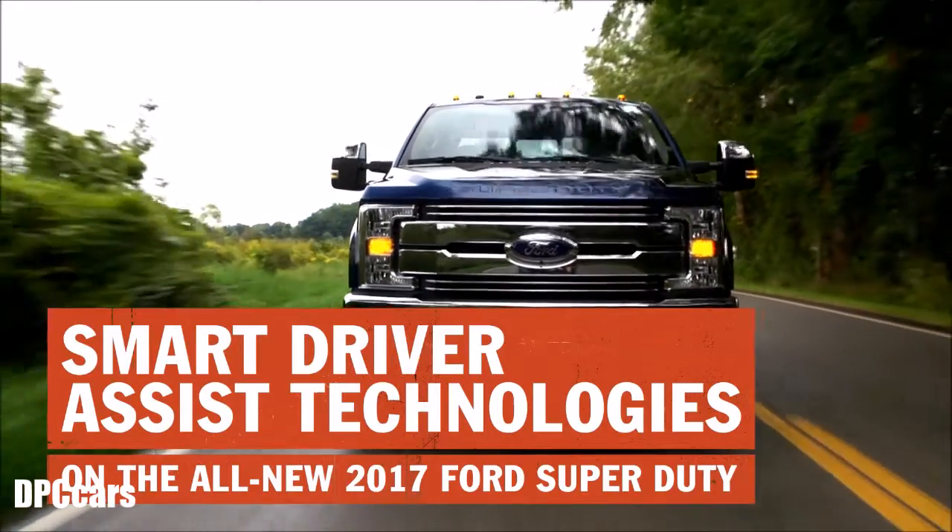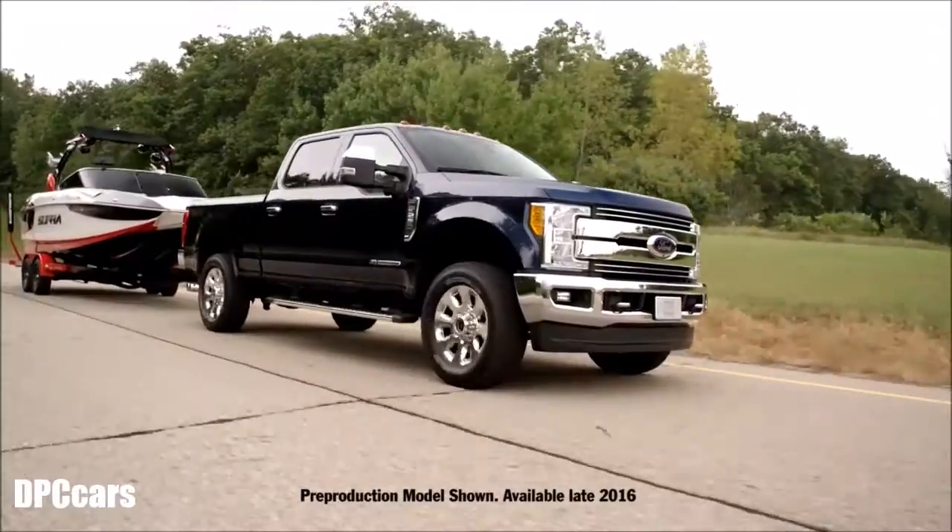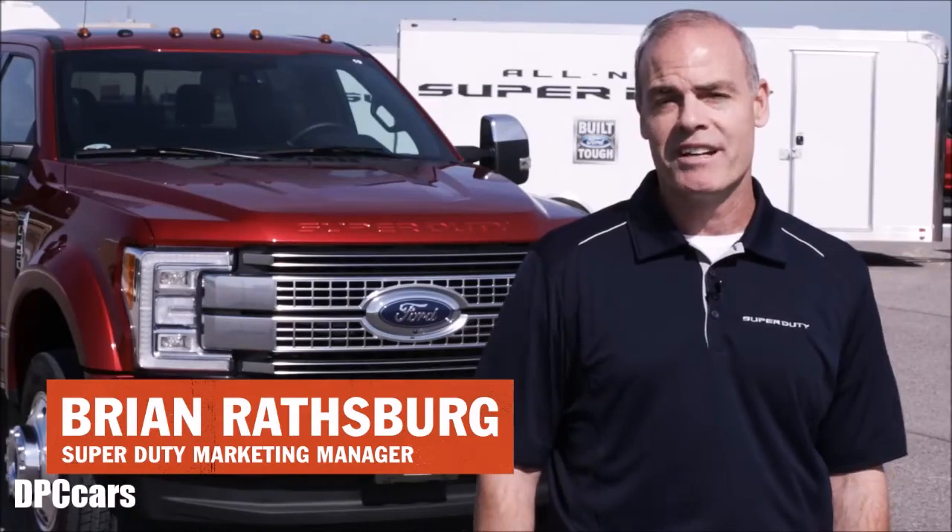The all-new Super Duty is the toughest, most capable Super Duty ever, and with a host of new driver assist technologies, it's also the smartest Super Duty ever.